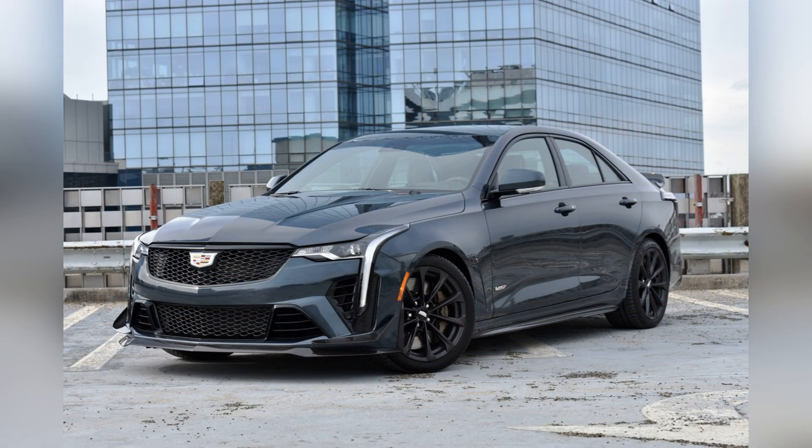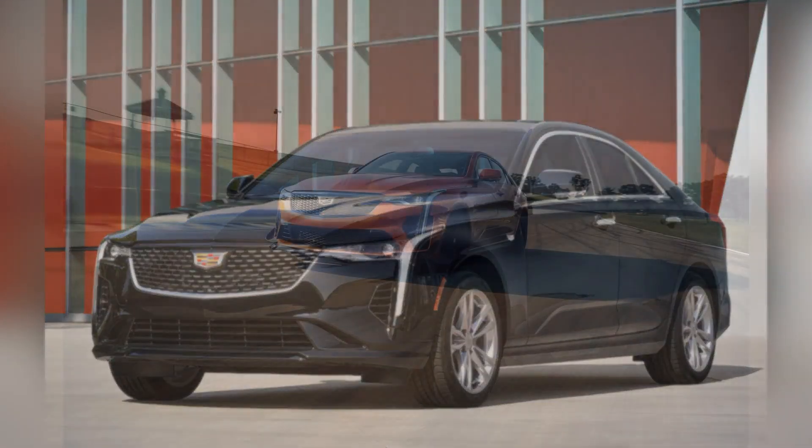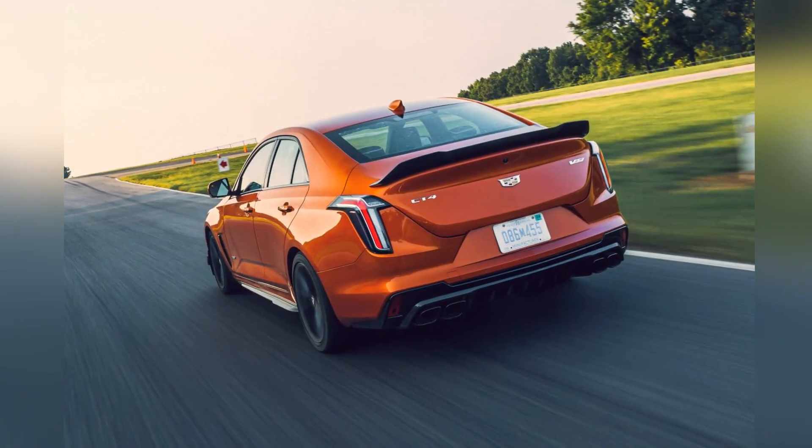At the heart of the CT4-V Blackwing lies a hand-built, twin-turbocharged 3.6-liter V6 engine, producing a staggering 472 horsepower and 445 lb-ft of torque.